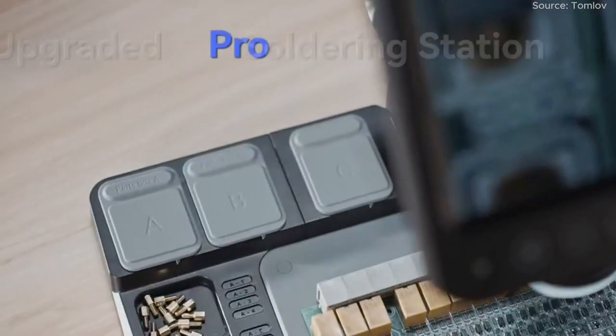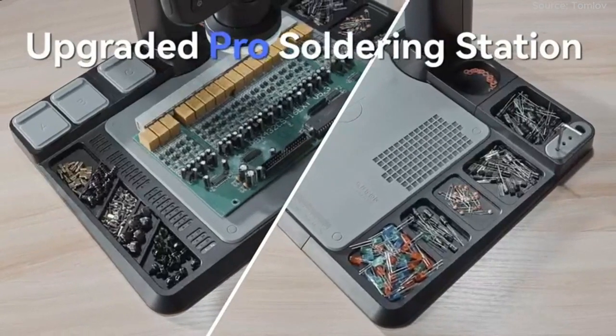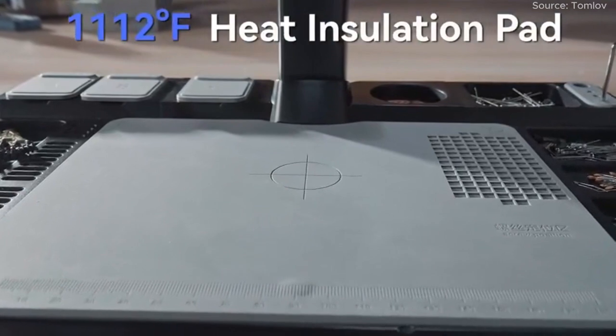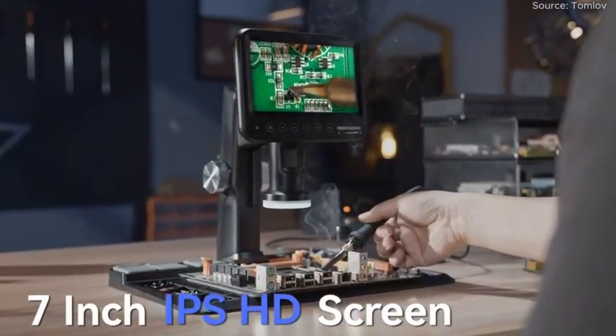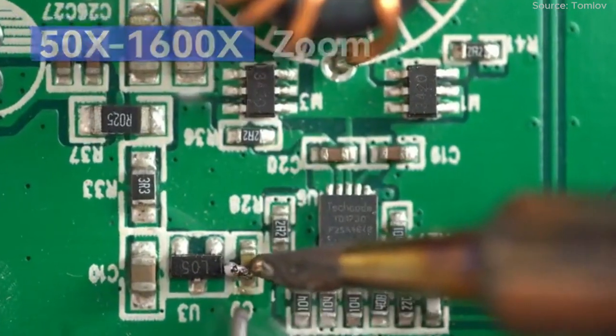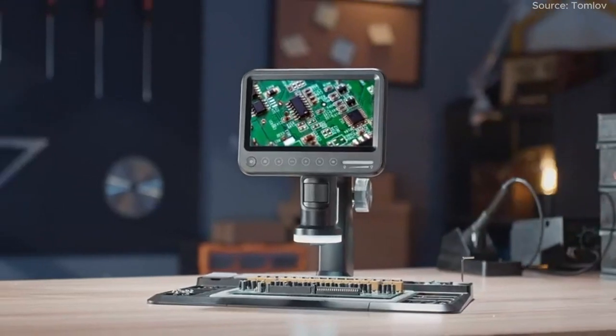Join us as we delve into the features, benefits, and the excellence these microscopes offer, helping you make an informed decision to transform your observations and uncover hidden worlds. Don't miss the opportunity to see the unseen. Choose one of these outstanding digital microscopes and explore the microscopic world with precision and clarity.